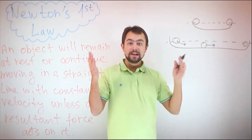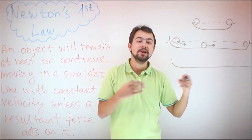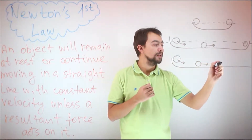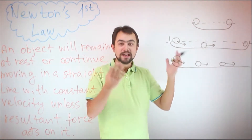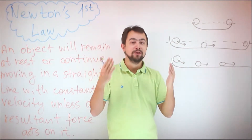Galileo imagined an infinitely long ball where there's no other end. So, once you start the ball, the ball continues moving until it reaches the other end, which it never does, so it never stops. He realized that this was a natural state of an object: motion.